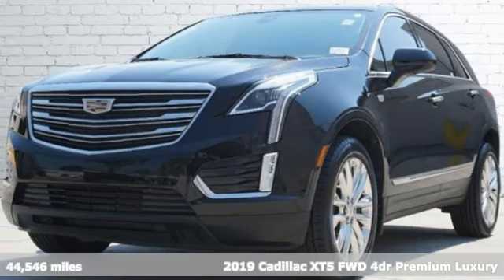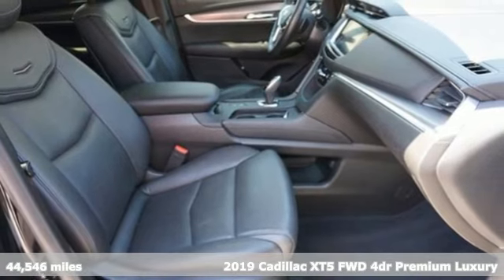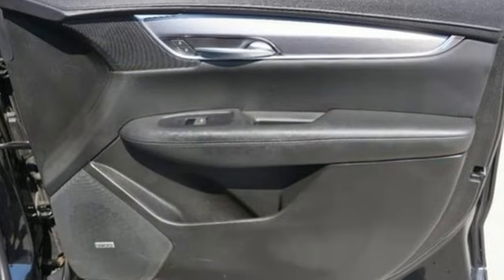It's a certified 2019 Cadillac XT5. Attractive and accommodating. Treat yourself to a vehicle that does more for you. It comes with the features you need and, better yet, want.